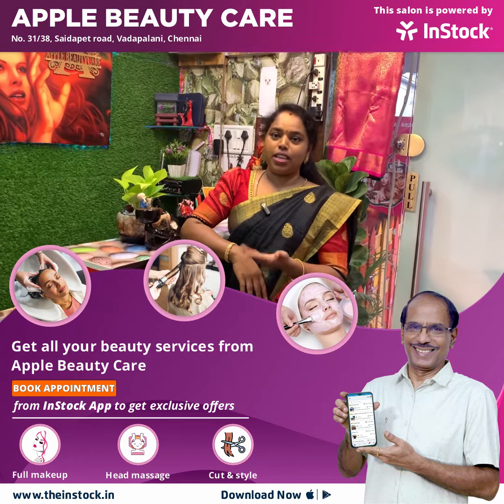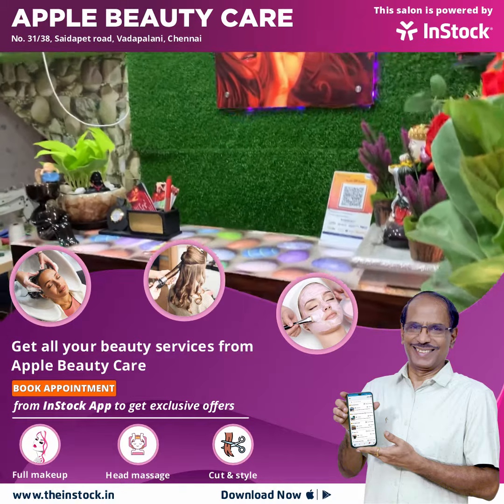We offer facial, bleach, hair color, hair spa, pedicure, manicure, hot eye massage, and more.